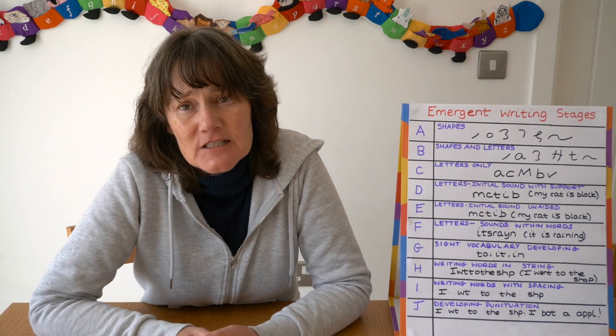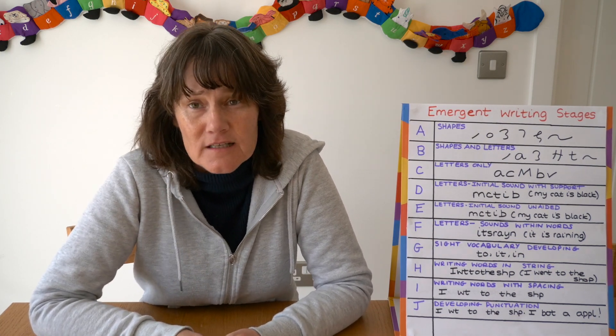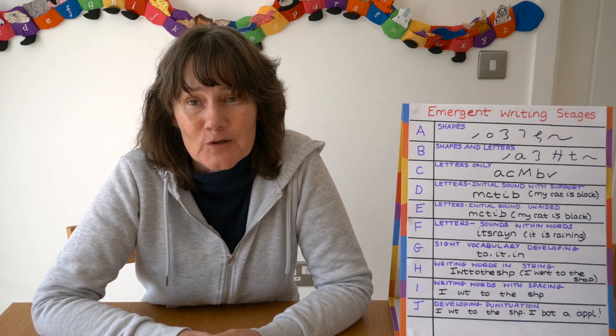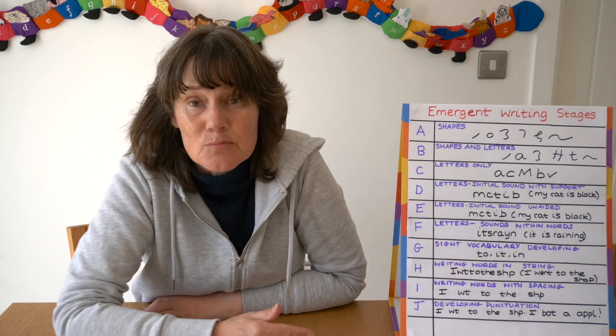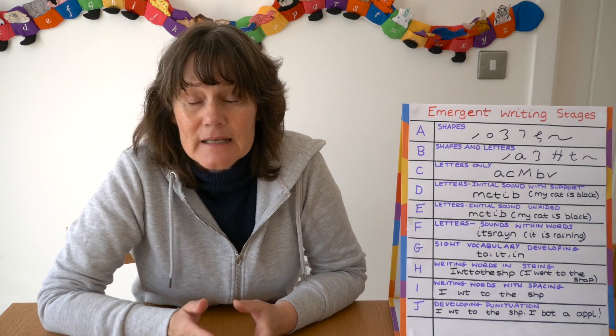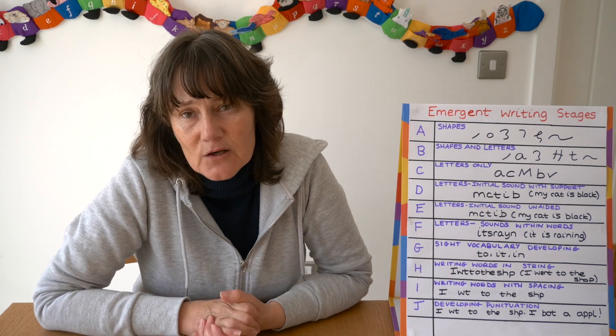Quite simply, for getting a child from being a non-writer to a writer, we all need to know the very basic steps of progress they make. This grid was given to me — it is quite small, but don't worry, we will look at each step later on in a blown-up format so you can see it quite clearly.